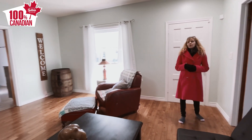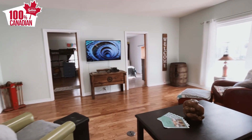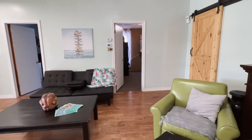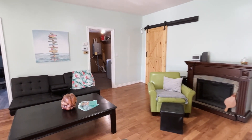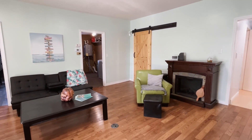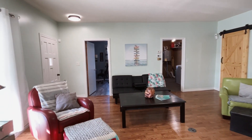It features genuine hardwood floors, and you don't have to worry about any bounce or sag because of the new rim joists and floor joists. This home is very economical with newer windows, insulated exterior walls, a new furnace and AC, and fluorescent lighting.